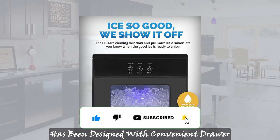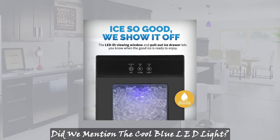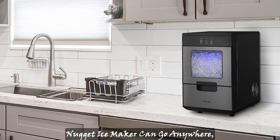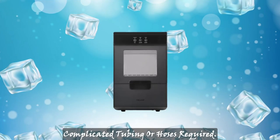This nugget ice machine has been designed with convenient drawer access and a viewing window that lets everyone see the good ice that awaits. Did we mention the cool blue LED light? Ice made, countertop space saved — this portable nugget ice maker can go anywhere thanks to its refillable water tank.